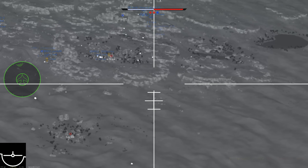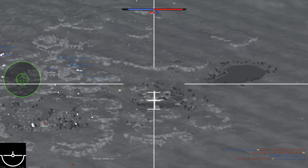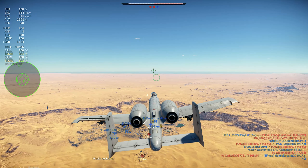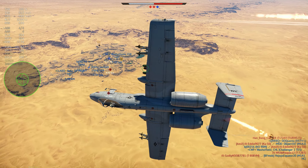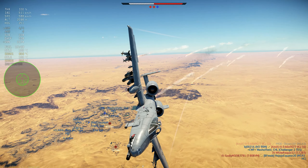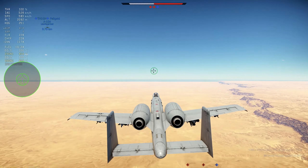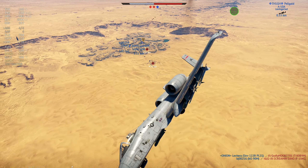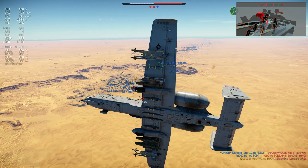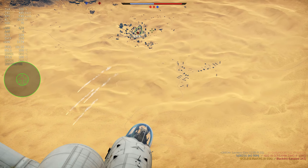It is an effective weapon against tanks especially. The way that the A-10 works — it is built around the GAU-8 gun, which is a very commonly known gun. The 30mm with AP rounds, hitting from the side or from the top, you can kill a lot of tanks, so it is pretty interesting to have that.